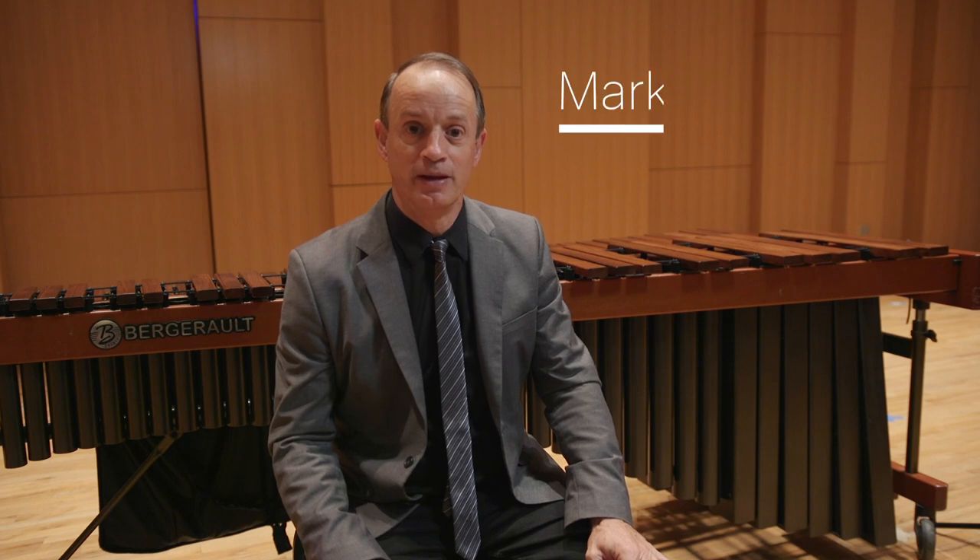Welcome to the University of North Texas Percussion Family. I'm Mark Ford, Coordinator of Percussion here at UNT, and we're very excited to hear your upcoming audition.